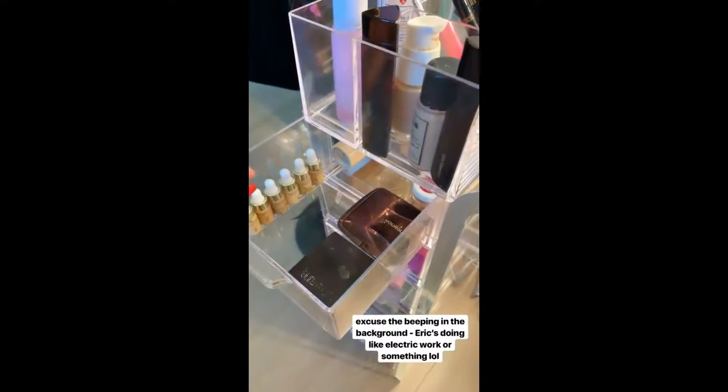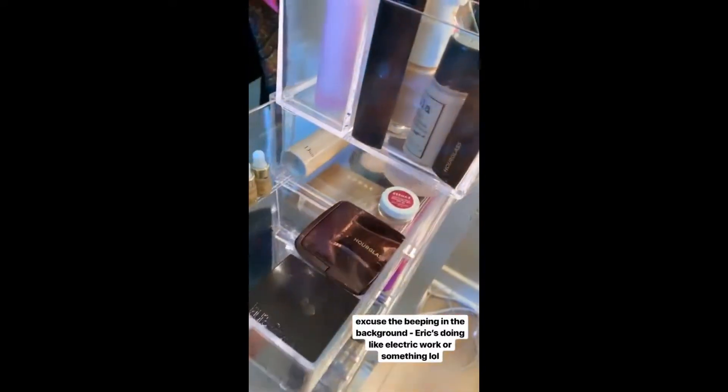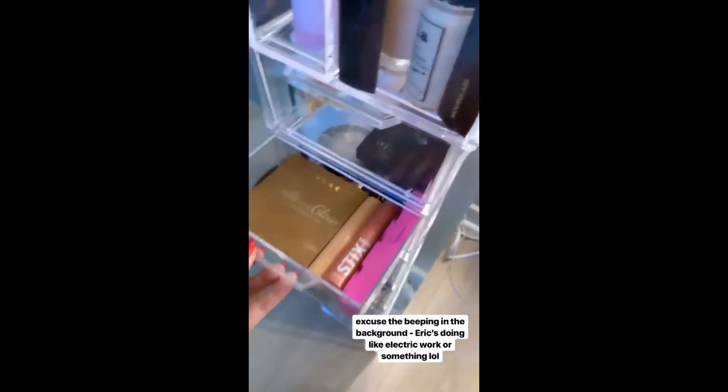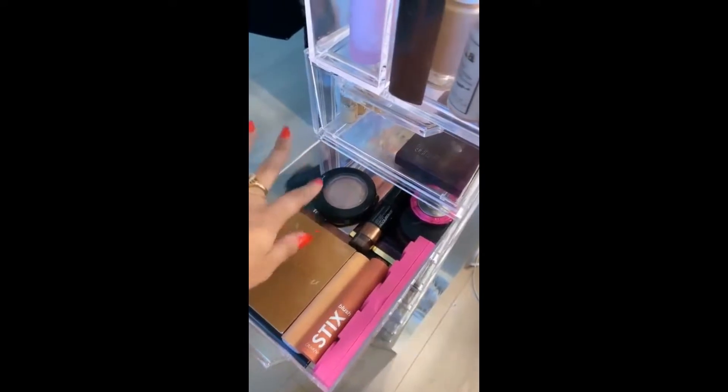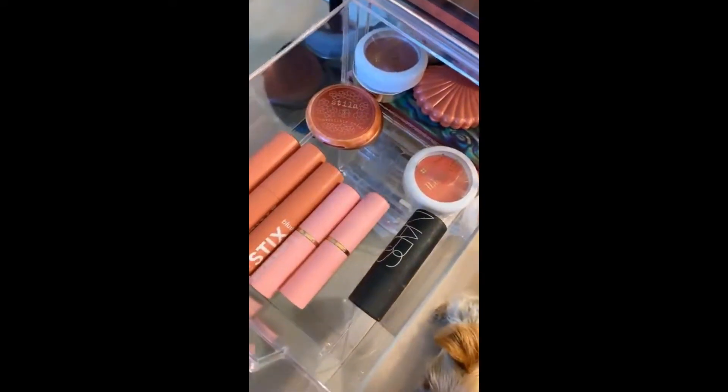Over here we've got more foundation, concealer, and just kind of powders. And then this is all my highlighters and bronzers, and we have blush.